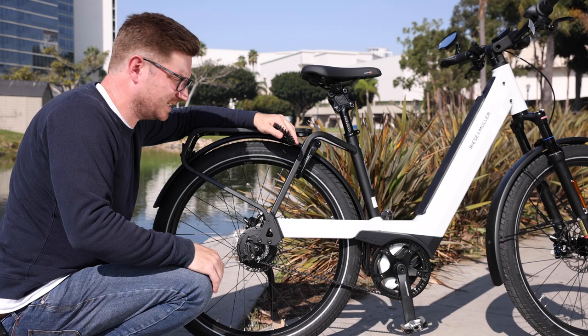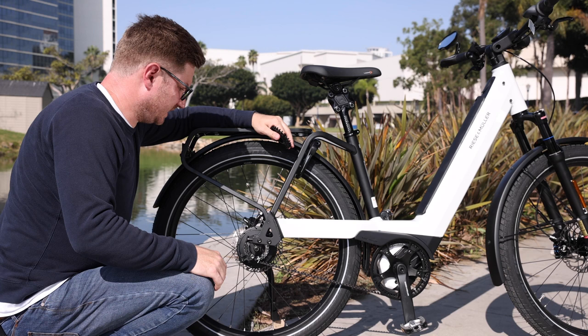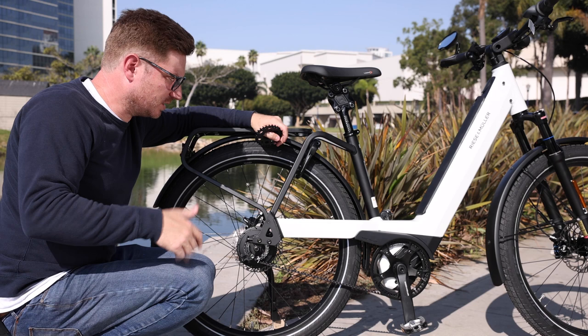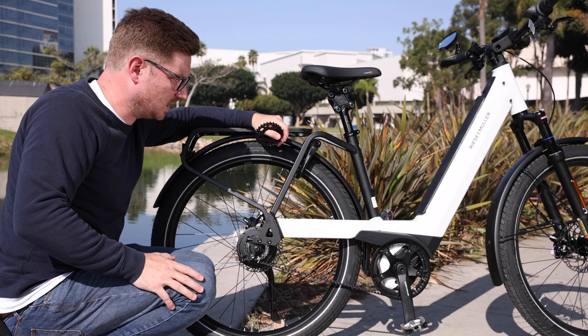That's really mostly what I wanted to cover on the belts. I'm sure there might be something I missed, and you guys can ask in the comments if you have any additional questions. I'm sure either myself or somebody with more technical experience might be able to chime in. Overall, you might have gathered I'm a pretty big fan, and there are a lot of bikes that we offer with this. We've just been leaning into it — I think this is the future.